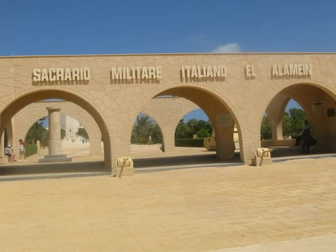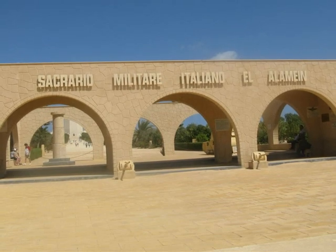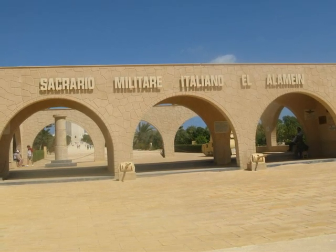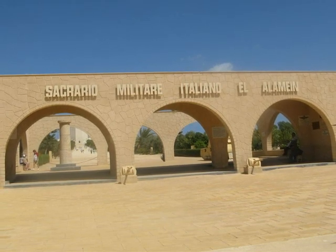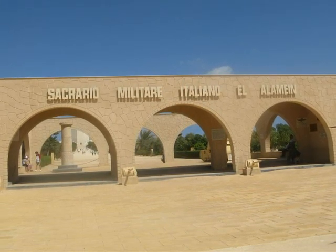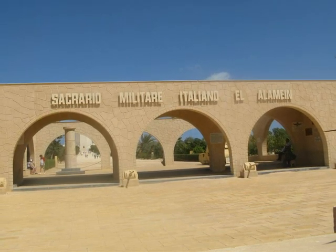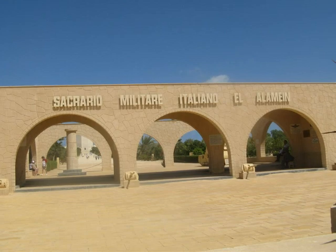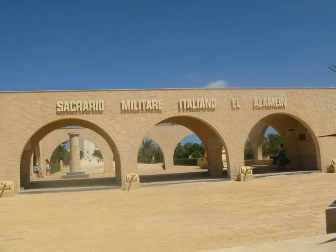A story about the Italian memorial, which also has its distinctive style, is that an Italian soldier managed to escape from the battle and hide for weeks, eventually finding his way back to Italy. After the war, he was determined to commemorate his lost comrades and set about raising the funds, including the selling off of his own assets.